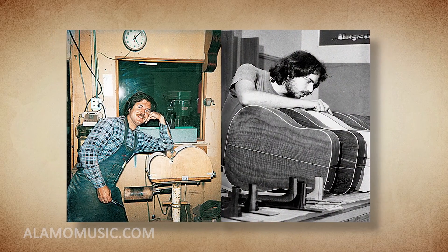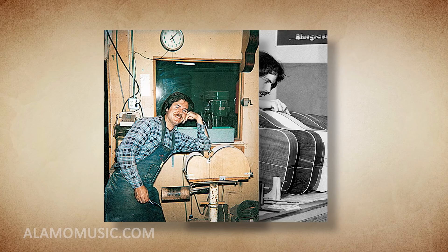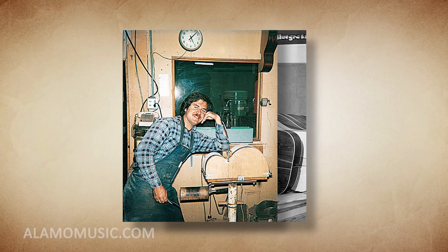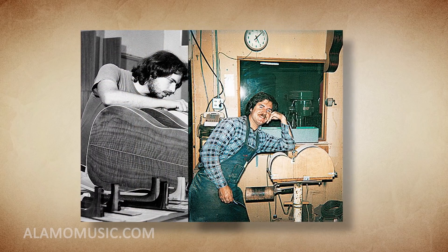Number 7. Bob Taylor met his business partner and co-founder Kurt Listug when they were both working at a small guitar company called The American Dream. When owner Sam Radding decided to sell the company, they purchased it and thus began Taylor Guitars.